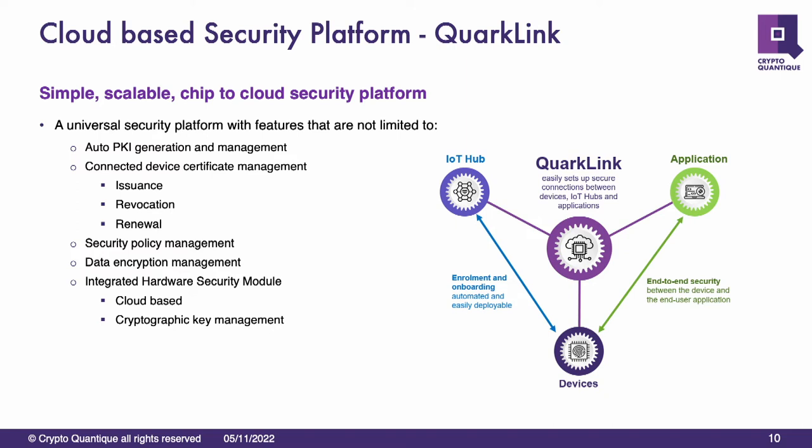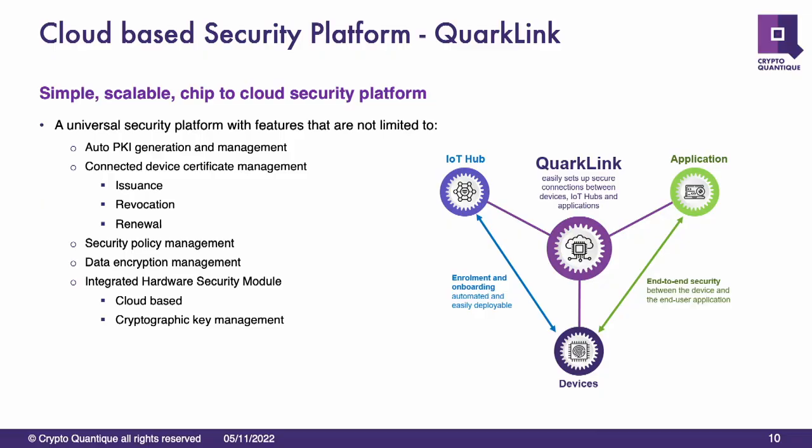Quarklink can issue certificates, revoke certificates, renew them, and handle software downloads — very simple to use. I'll be set up outside if you want to have a look at Quarklink later on — I'll give you a quick demo of how it all operates. It does have a hardware security module in the background — we use a cloud-based one — but we keep that away from the customer so they don't need to understand about certificates and keys and how they're managed. That's just handled by Quarklink for you.